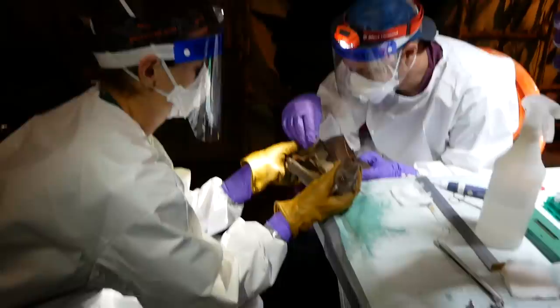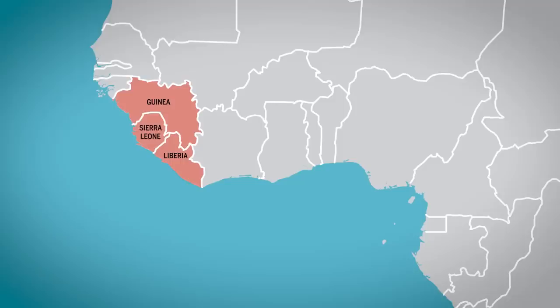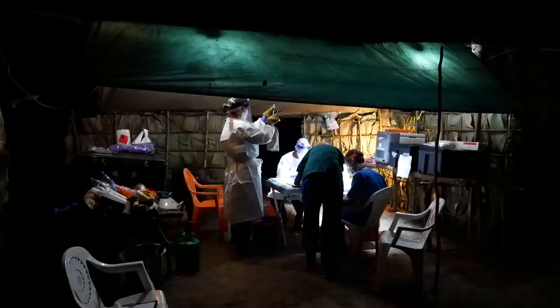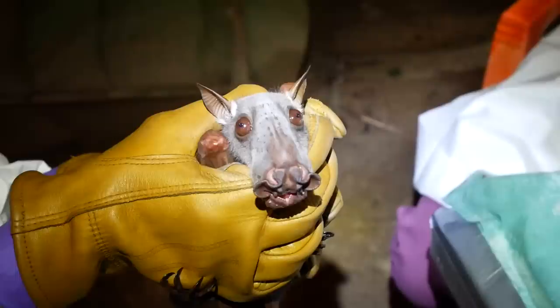Most Ebola outbreaks have happened in Central Africa. The first and most deadly type of Ebola was discovered after the outbreak in 1976, close to the Ebola River. More than half of all outbreaks with this virus have happened in DRC or Congo-Brazzaville, which is why this region seems a good place to search for the reservoir.